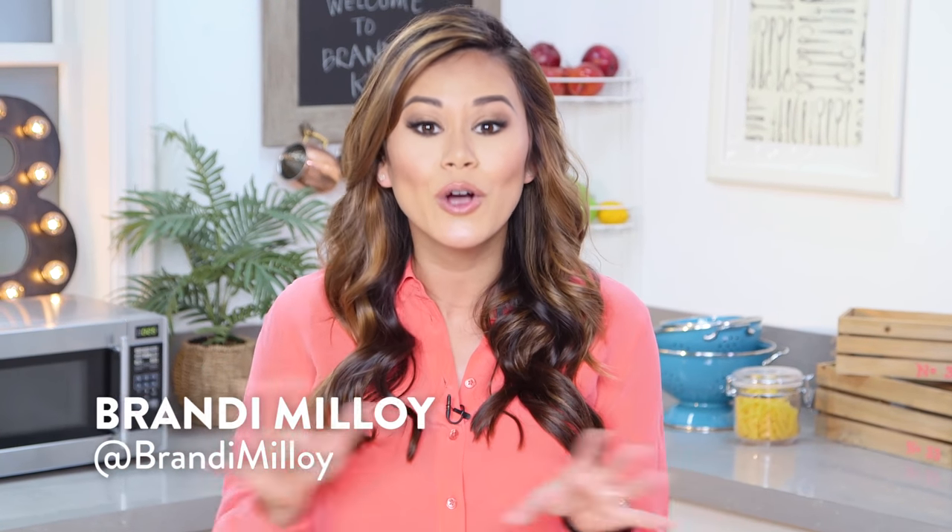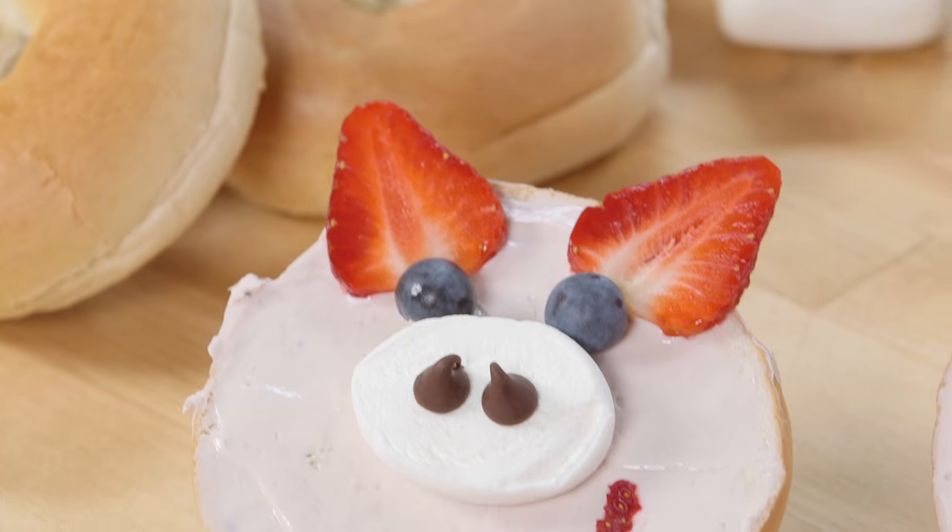Is it just me or have you been seeing more and more cute food trends all over your Instagram and Facebook feed? From unicorn pops to pigs in a bagel, it's like this adorable animal food trend is taking over. It's not enough for food to just taste good anymore — now it has to be cute, clever, and insanely darling.